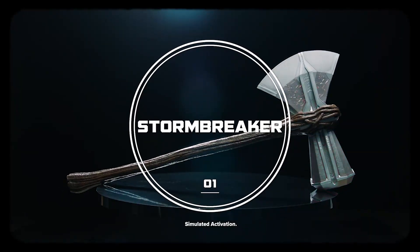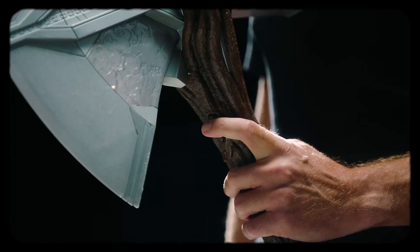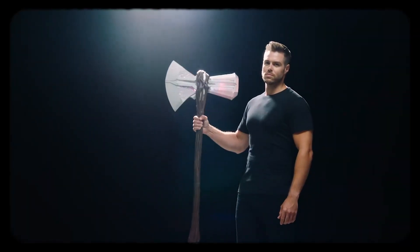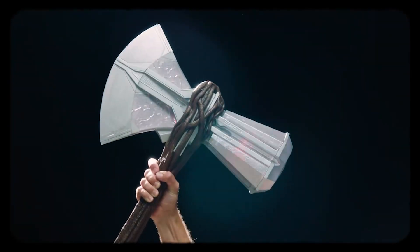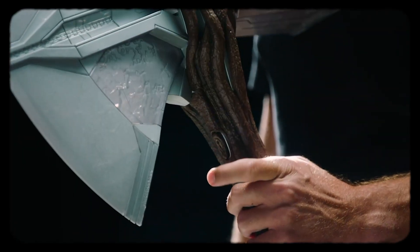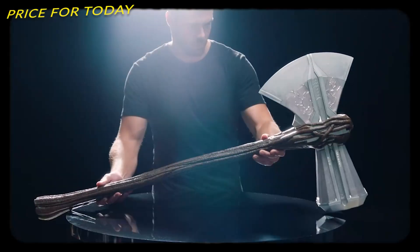When fans and collectors wield Marvel's Stormbreaker Electronic Axe, they can imagine the adventures of the Asgardian Thor, son of Odin. Imagine charging into battle with the power of thunder rumbling in the palms of their hands, with the Stormbreaker Axe with sound effects. You can create exciting moments with this electronic roleplay gear inspired by the Avengers Endgame movie. This costs about $190.